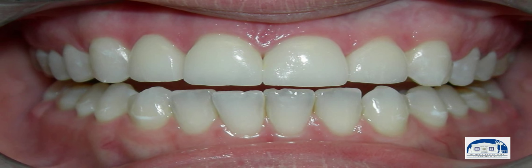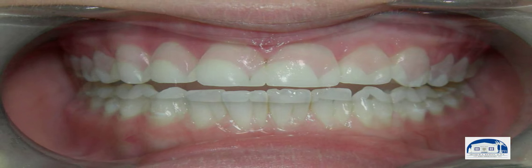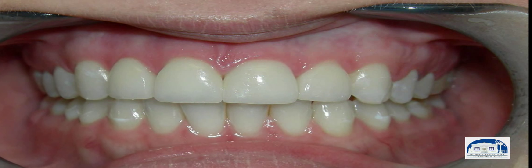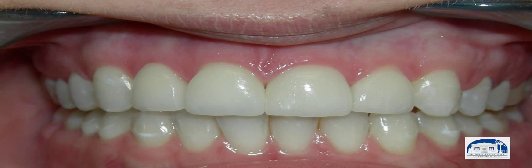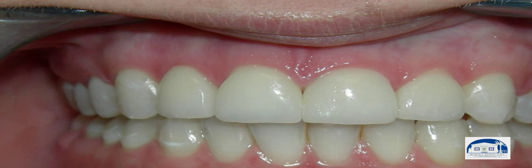Her gums have adapted beautifully to the veneers and the aesthetics look very nice. There's a really nice harmony between her smile and the color.